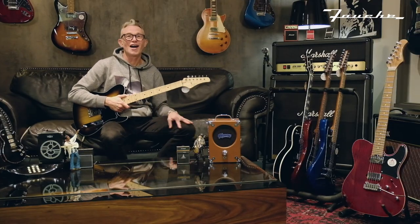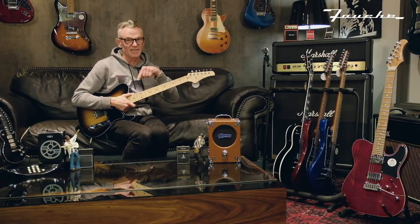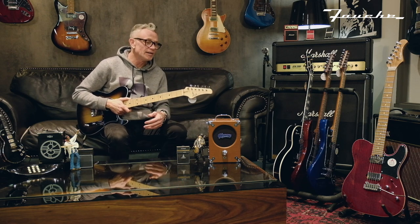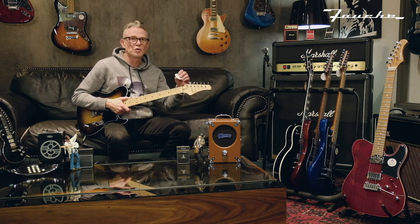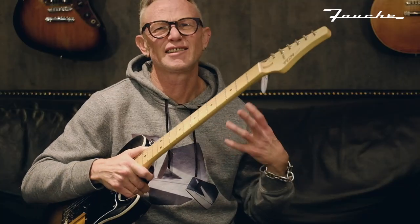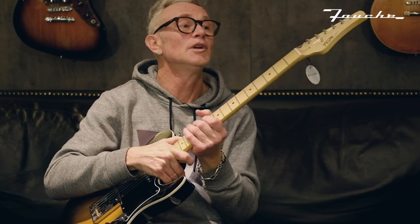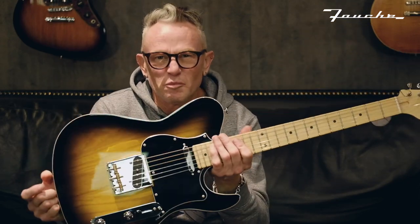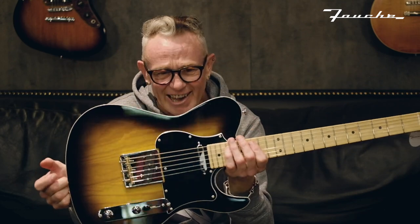Next up in the FGN line that these guys have here in the Fouché Emporium in the West Rand — I wish I had this guitar, it is so cool. I'm a big T-style fan and I have a lot of them, but this is the Iliad. The Iliad are kind of their T-style guitars.